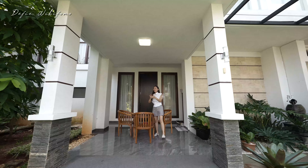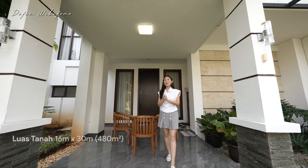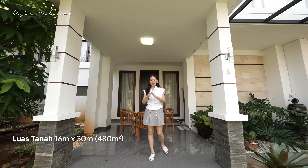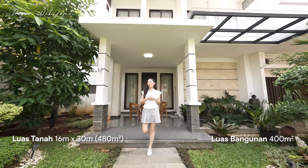Ada yang tahu nggak kira-kira kita lagi mau syuting di kawasan mana nih teman-teman? Rumahnya luas tanah 480 meter persegi, 16 dikali 30, dengan luas bangunan 400 meter saja sudah punya swimming pool.